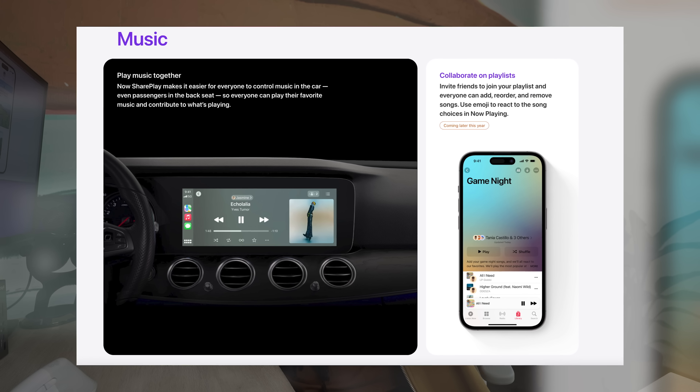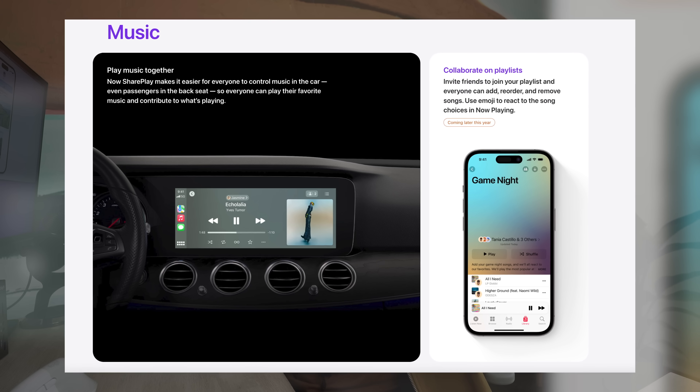Another change with iOS 17 is coming to CarPlay. You can now create shared sessions within the car, so when you're riding with other people and everybody wants to chime in on what song is playing next, once everybody's in the car and you initiate CarPlay, a QR code can appear on the screen and you can initiate a shared music session. When someone wants to suggest a song, it just auto-adds to the Apple Music playlist. Game changer right here.